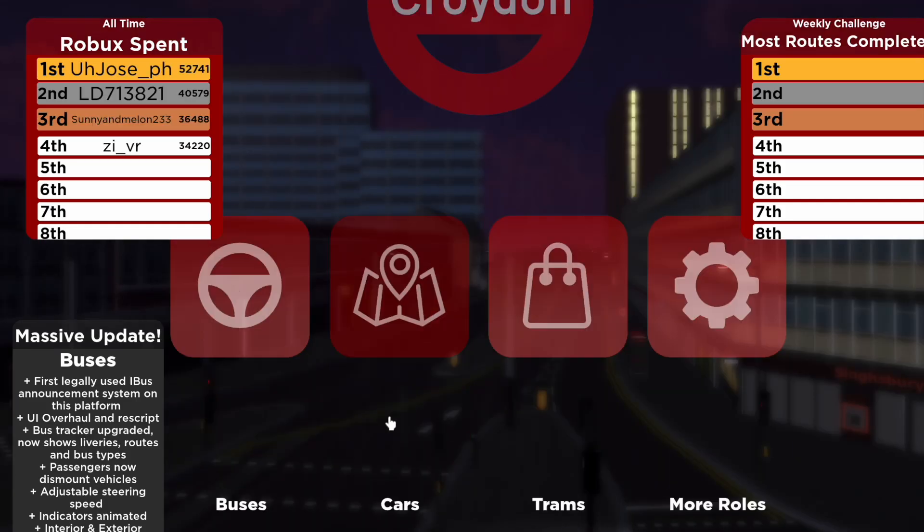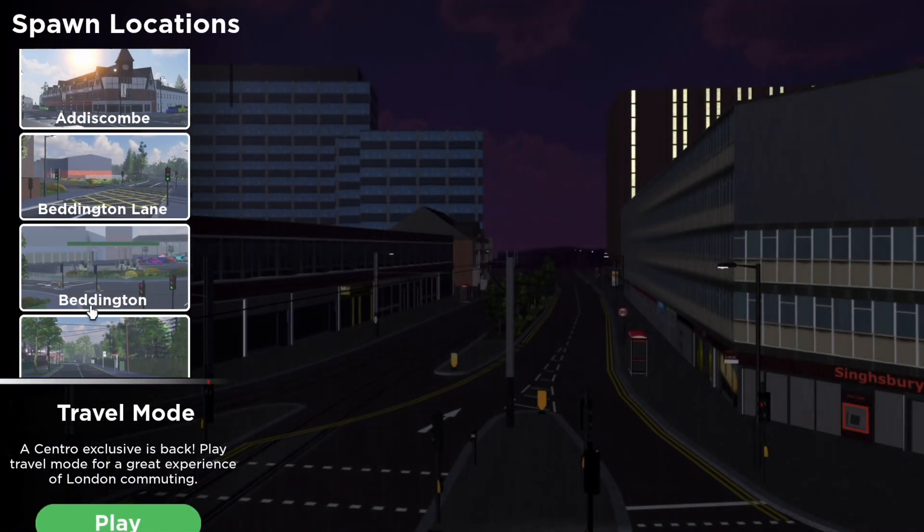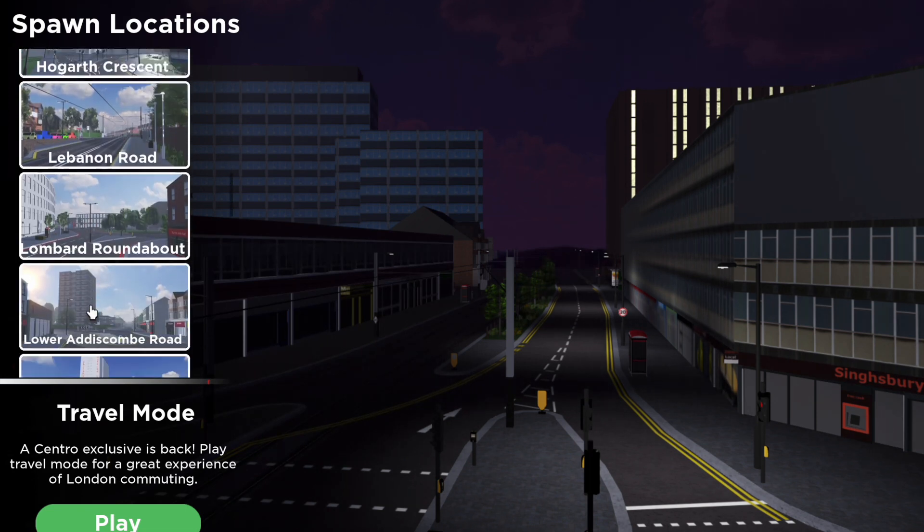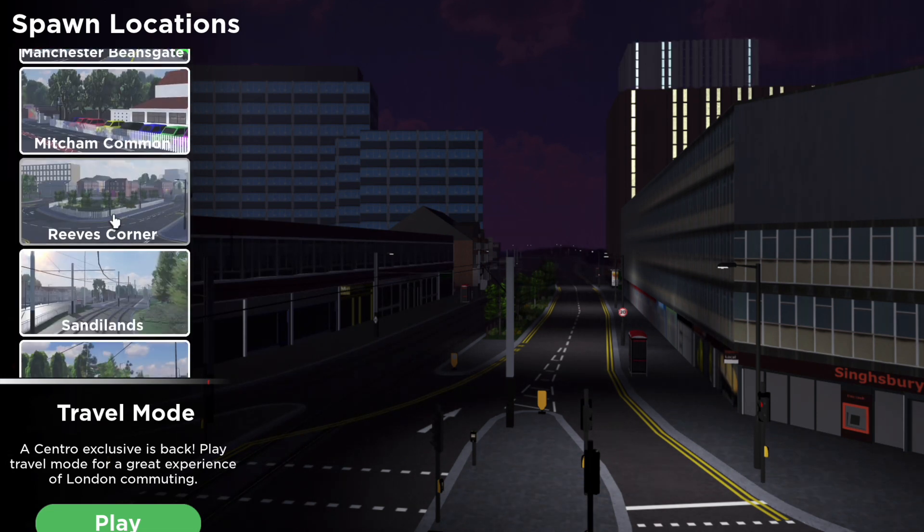In between, it serves Sandylands, Leven Road, Wesley Road, Church Street, George Street, Central, Ruskin Road, Woodman Marsh, Ampere Way, and Beddington Lane.